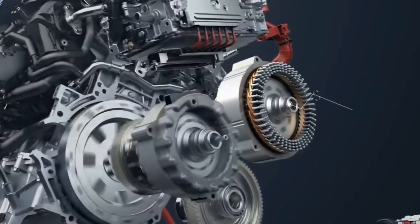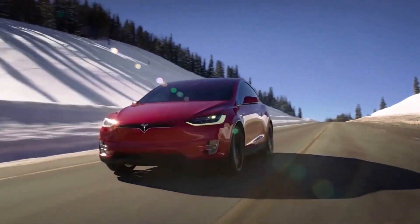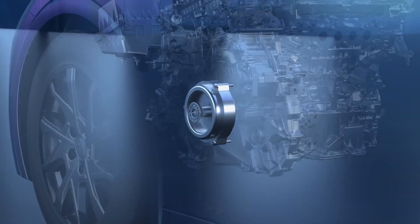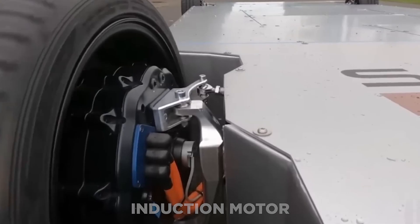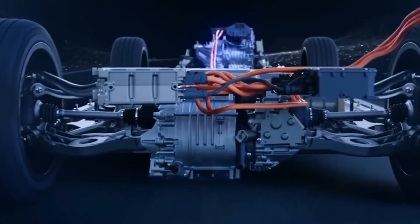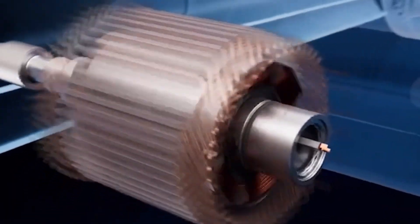The rotor rotates faster as the current flows faster. A typical hybrid vehicle features two direct current motors — one to operate the wheels and another to assist in generating electricity. The motor that drives the wheels is referred to as an induction motor, while the other is referred to as a generator motor. The induction motor utilizes electricity to generate a magnetic field that rotates the motor's armature or shaft, causing the car's wheels to turn.